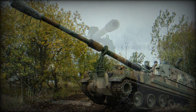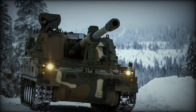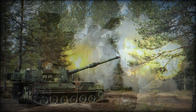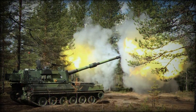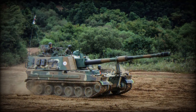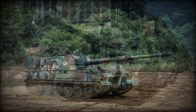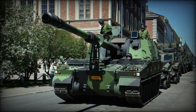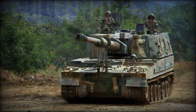The K-9 features hydropneumatic suspension across all of its road wheels, allowing for excellent cross-country mobility — a requirement considering the rugged nature of the Korean countryside. There are six rubber-tired road wheels to a trackside, with the drive sprocket mounted to the front of the track system, the track idler at the rear, and three track return rollers between and above the first, second, and third wheel pairings.